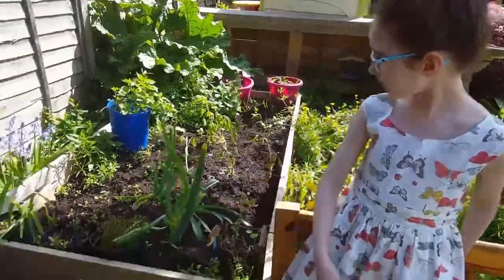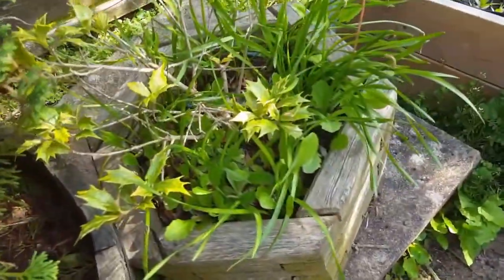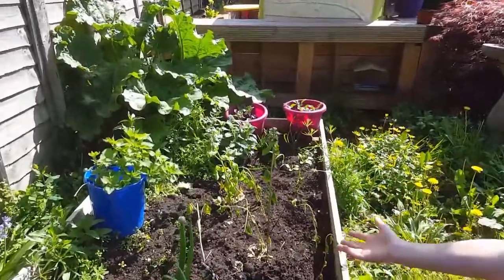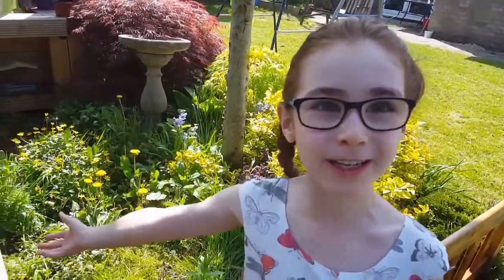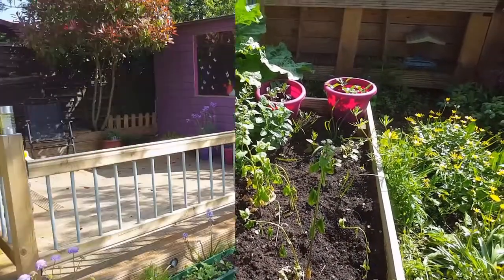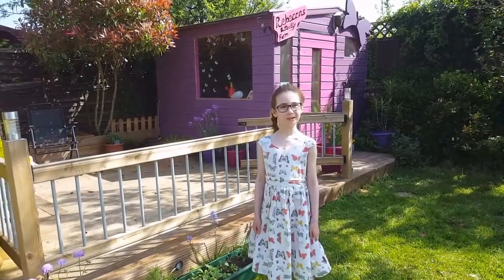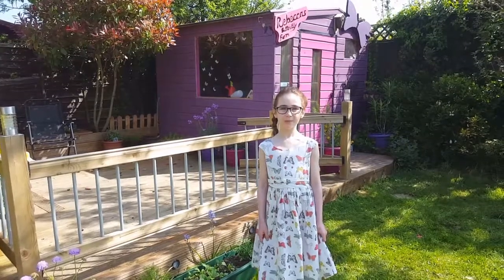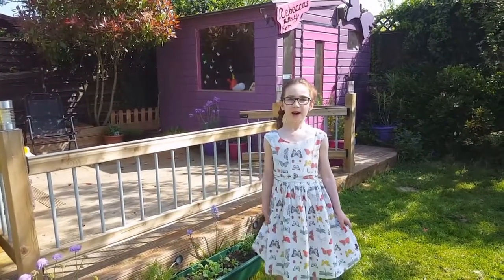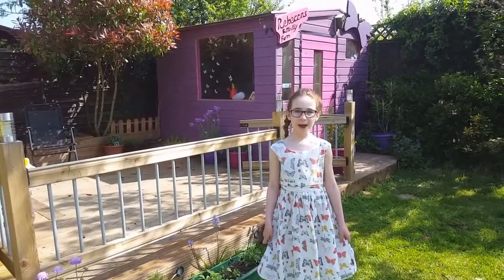There's holly, there's garlic mustard, there's nettles and there's broccoli at the back. You can plant some flowers in your garden to attract butterflies. I've got some Scabious here. Butterflies love that. Look.